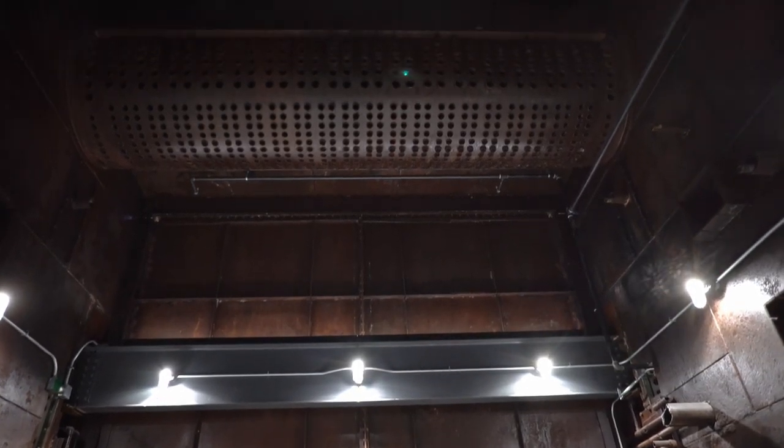If you went inside the boiler and looked up, there were large steam chambers peppered with holes — every one of those was a pipe that had to be removed, asbestos abated, and all those things done to turn the power plant into something we could use today.